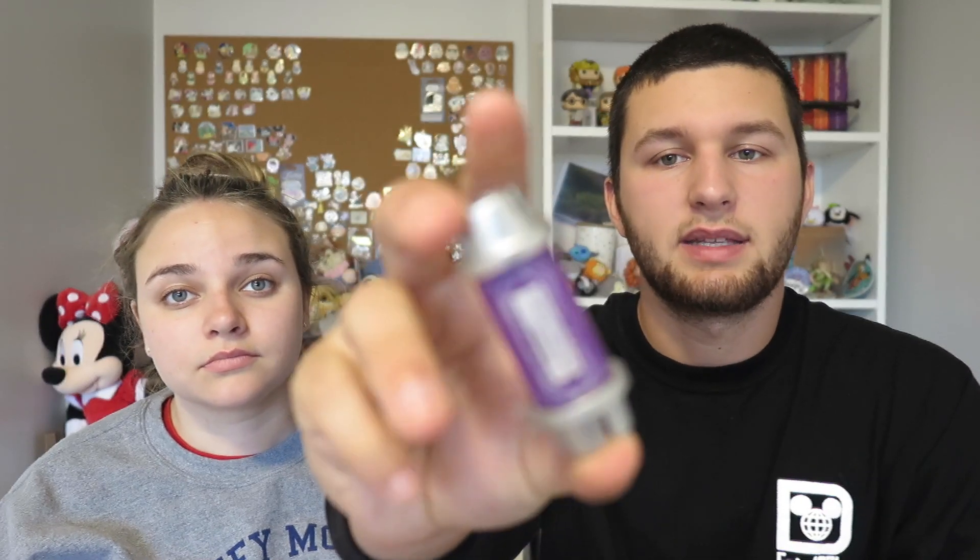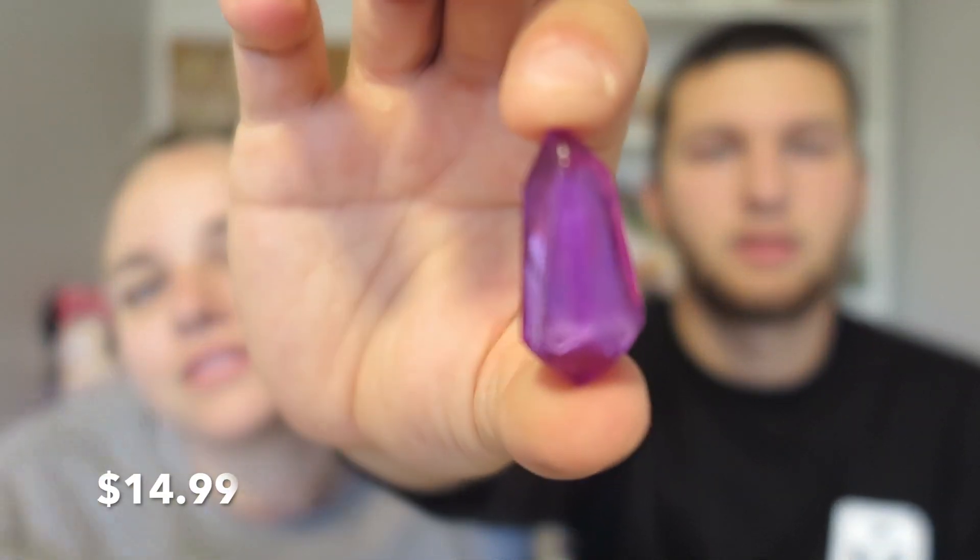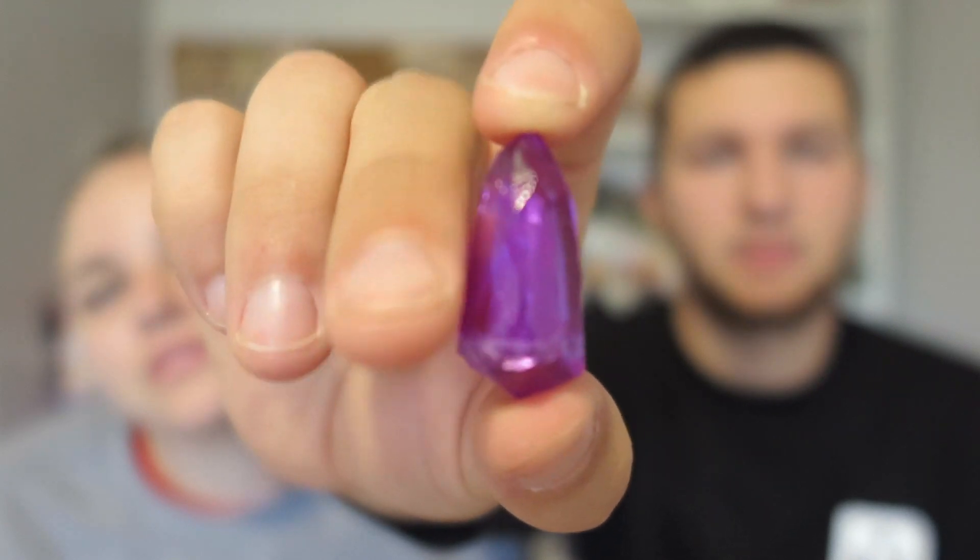Backtracking a bit — after you build your lightsaber there's also a shop where you can buy legacy lightsabers and Jedi memorabilia, including extra kyber crystals. I picked up a purple kyber crystal as an extra one. It was $14.99, which is actually really reasonable since it completely changes the blade color of the lightsaber.